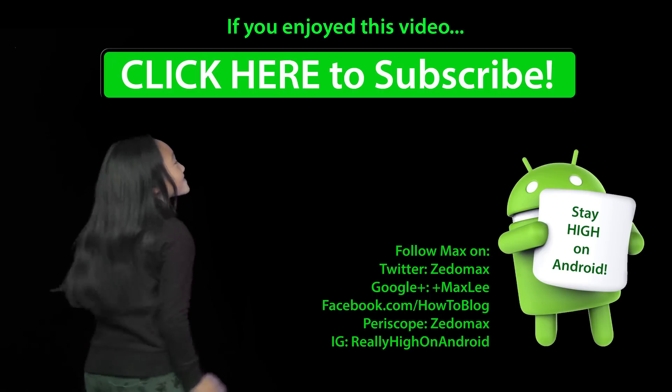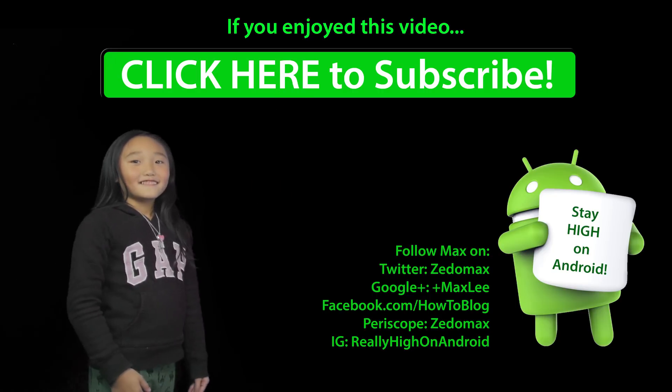Don't forget to stay tuned and, as always, stay on and ride. Click here to subscribe. All right, perfect.